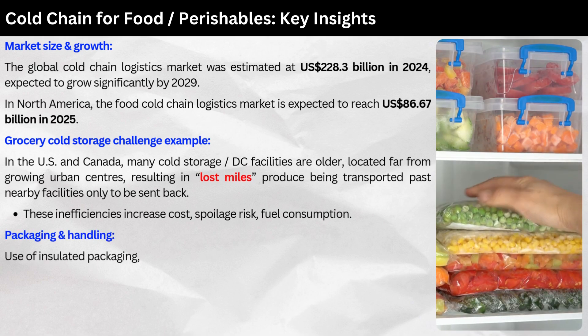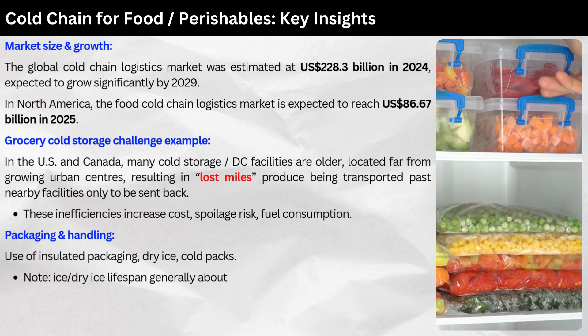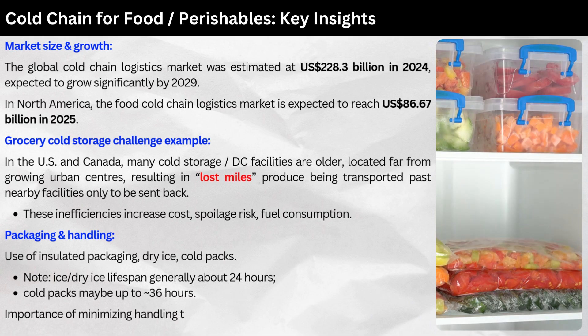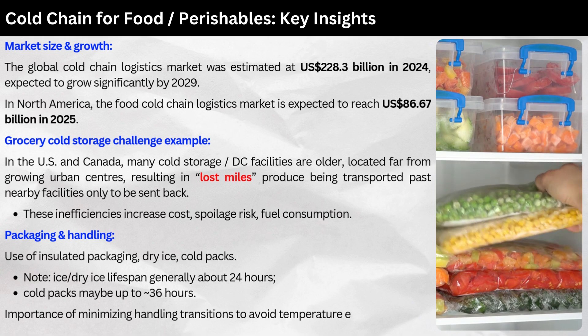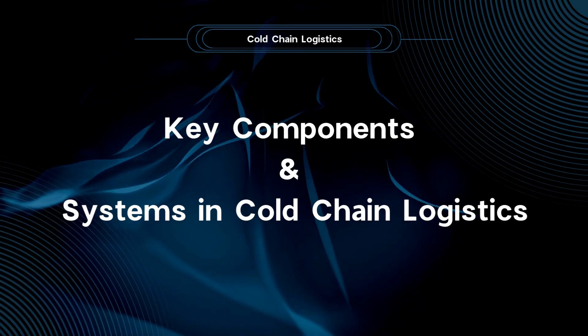Packaging and handling: insulated packaging, dry ice, and cold packs are commonly used. Ice and dry ice lifespan is generally about 24 hours; cold packs may last up to 36 hours. Minimizing handling transitions is critical to avoid temperature excursions.